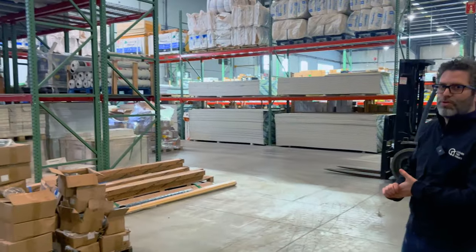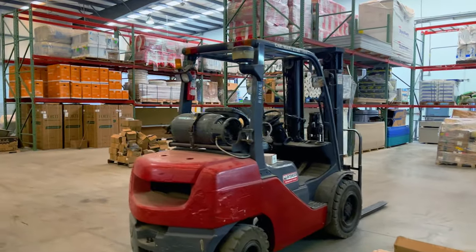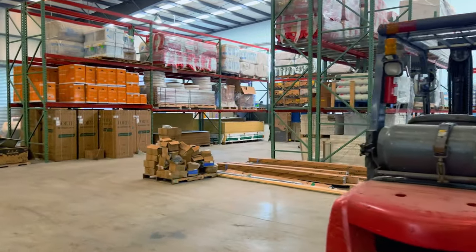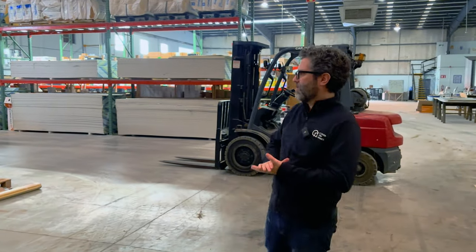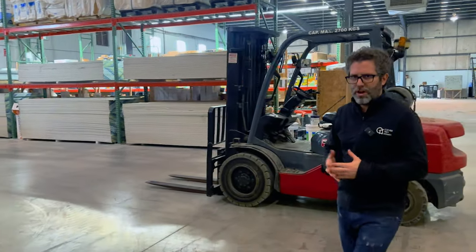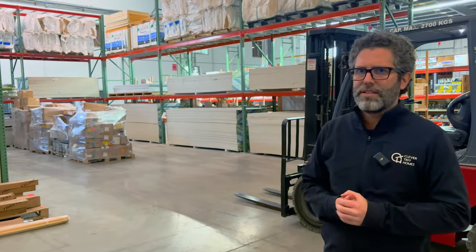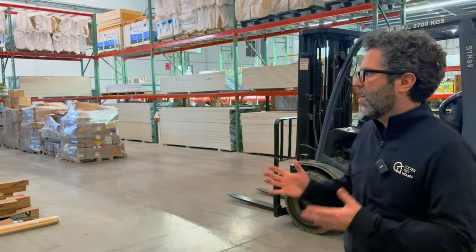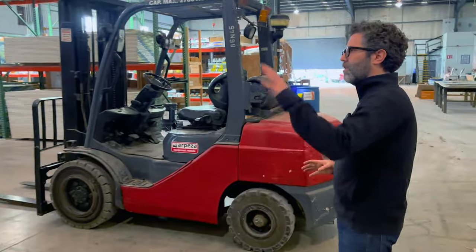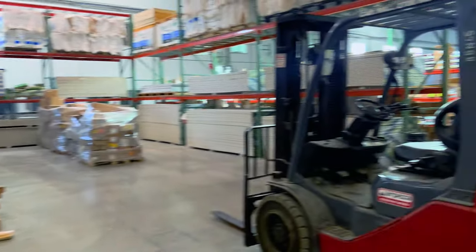We've got our main inventory storage area — this is new and we're continuing to build this out significantly. The goal is to store a lot more so we're not as dependent on supplier availability for the over 400 different parts that go into our homes. As you know, if you've been following us, we're very specific and intentional about the parts we choose. We're not just randomly buying things — we choose our supplies with a lot of intention and care. There's insulation and many different parts here — that's our bulk material storage.